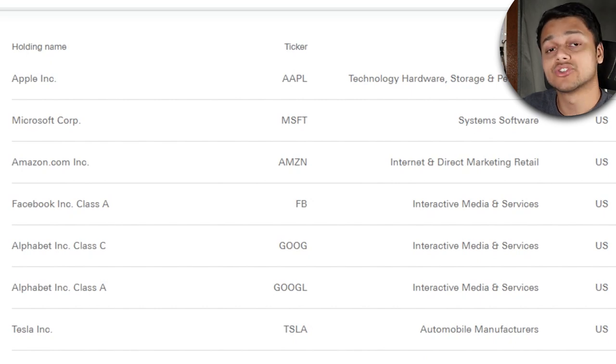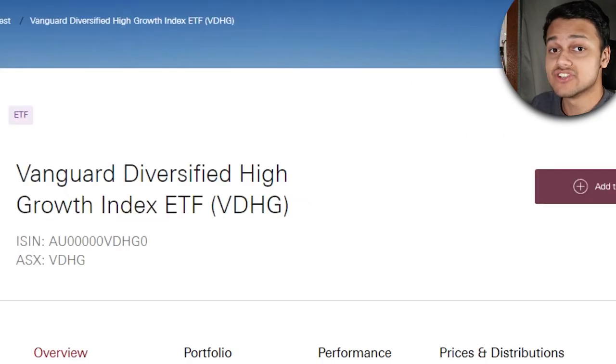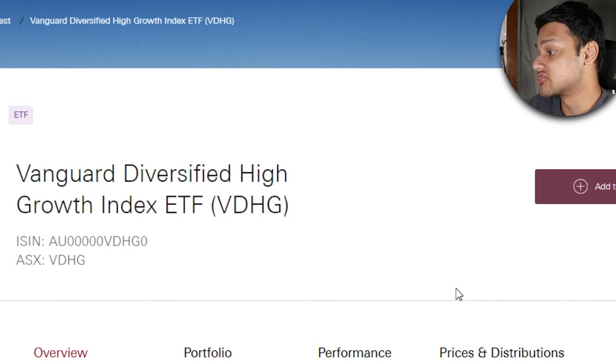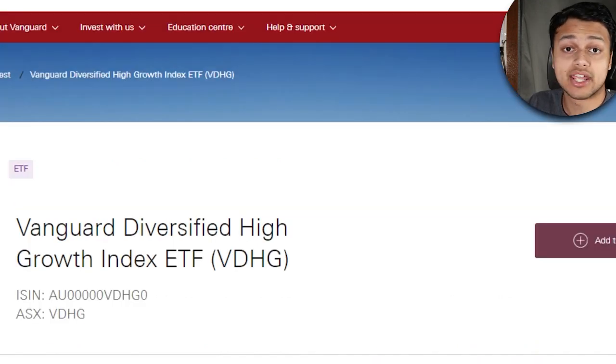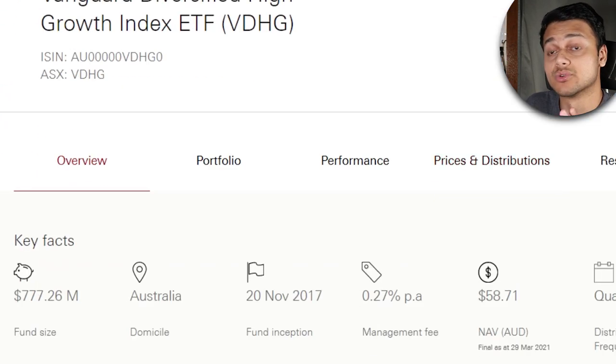In a nutshell, if you want to get exposure to economies outside Australia that are not just the US, this ETF will give you exposure to America and Europe as well. The last and final ETF on this list is VDHG — the Vanguard Diversified High Growth Index ETF. This ETF will give you loads of diversification right around the world, including Australia. Buying just this one ETF will give you exposure to everything, instead of buying each of those ETFs mentioned earlier one by one. Let's look into the specifics.